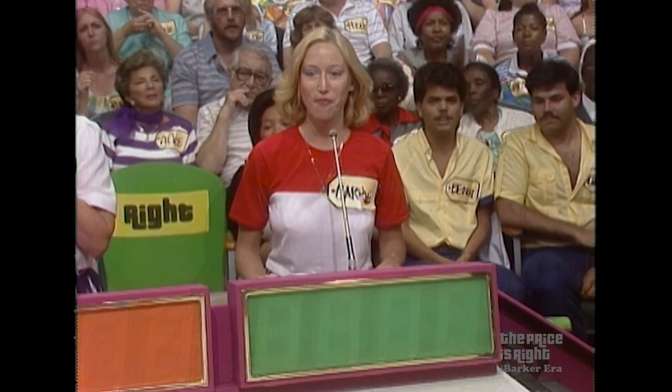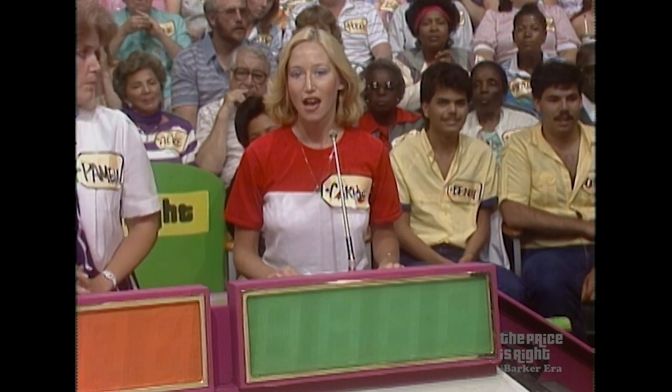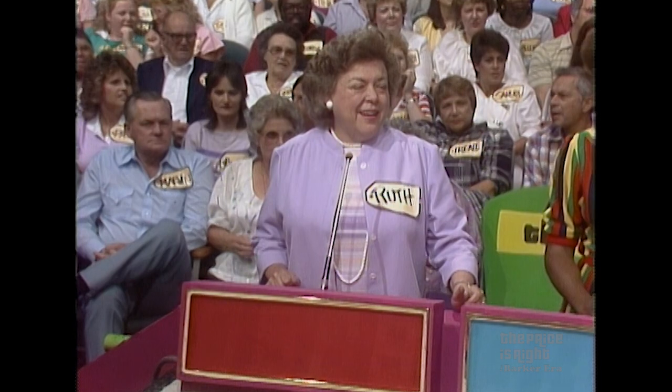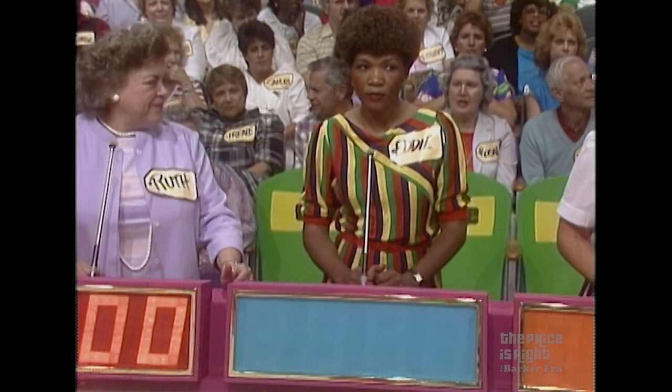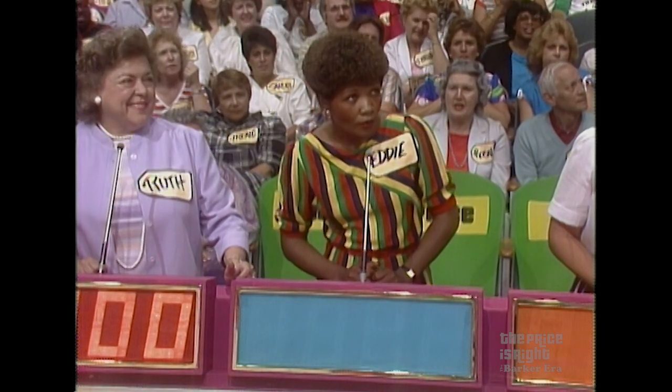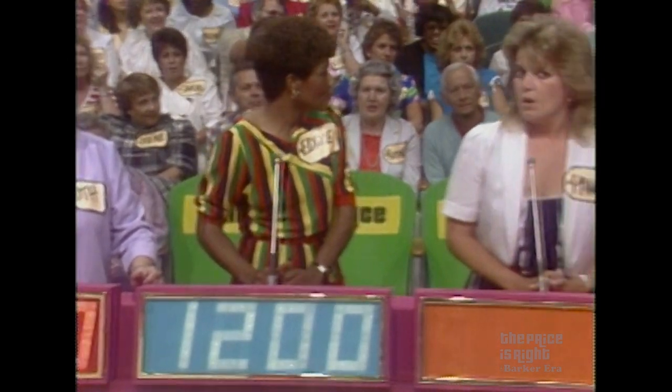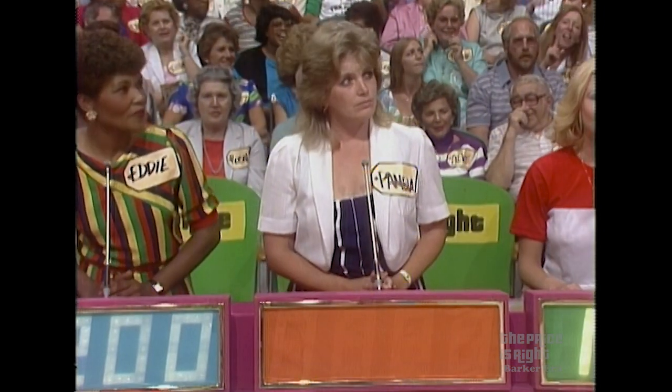How about a bid, Carrie? $500! I'd say about $1,500. Let's hear from Ruth. I'll say $1,300. Now, Eddie. $1,200. Pamela, what do you say? $1,000.